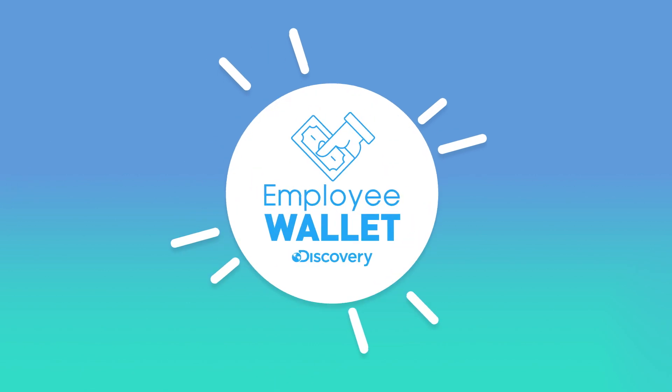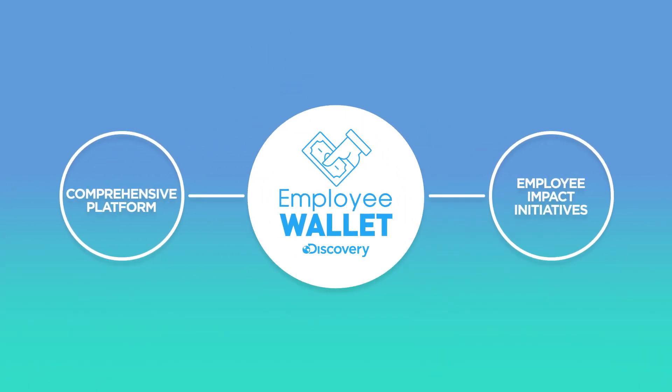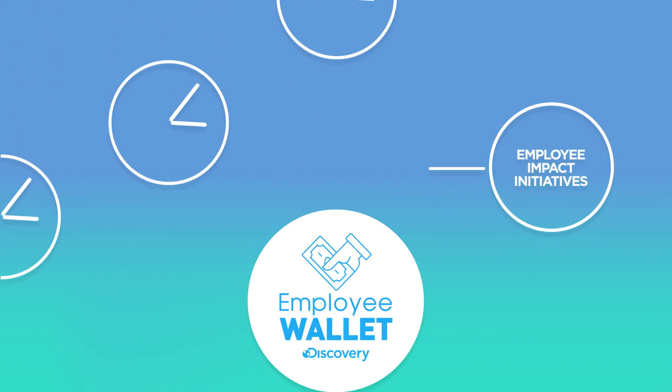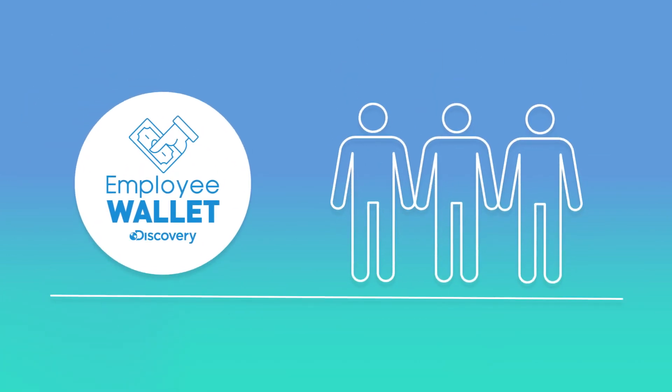That's why we've created Discovery's Employee Wallet, a comprehensive platform for all our employee impact initiatives. Some people like to give their time, while others like to donate money. The Wallet is here to support employees in whatever way they want to give back.